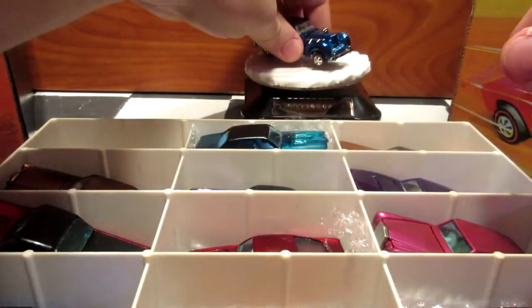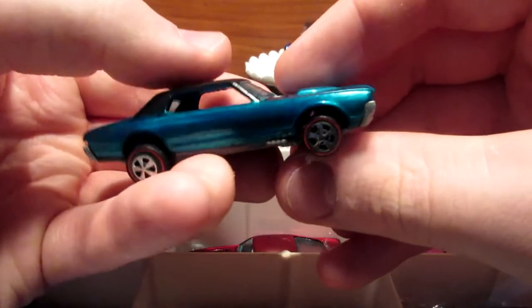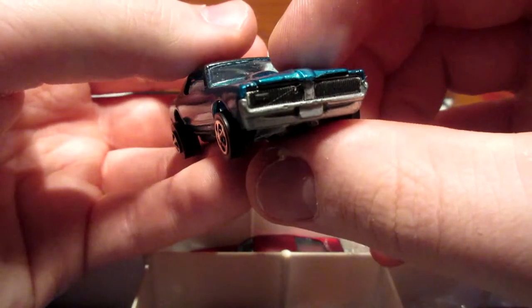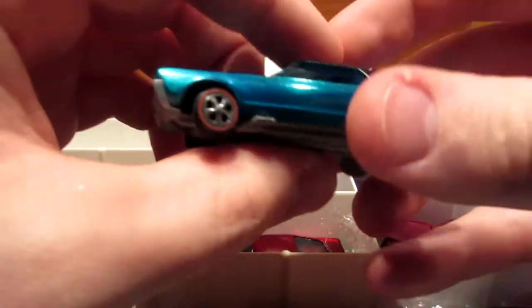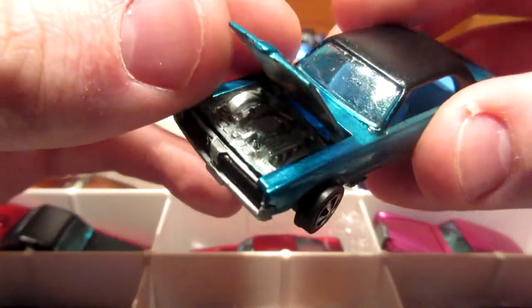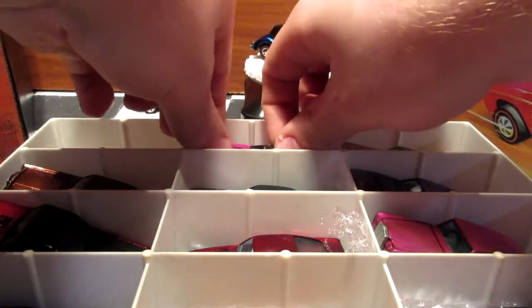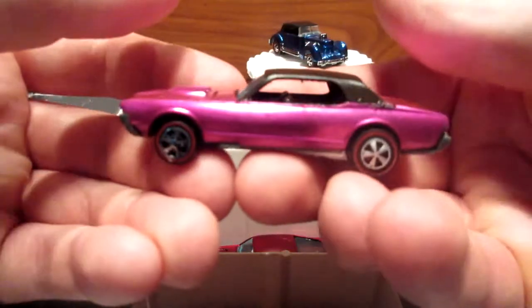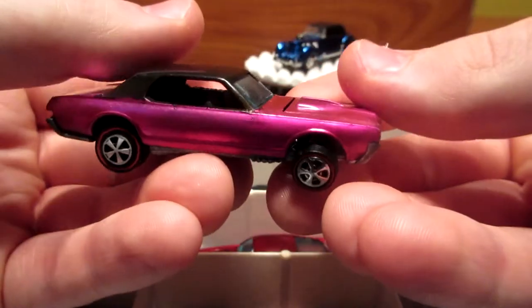Sweet piece. Let's put it on the turntable. Custom Cougar in aqua — restored car, amazing looking. Opening hood. It's pretty cool. I have another Custom Cougar here in hot pink — it's actually a mistake because they don't make a hot pink Custom Cougar, I don't believe. But this one is pretty cool.